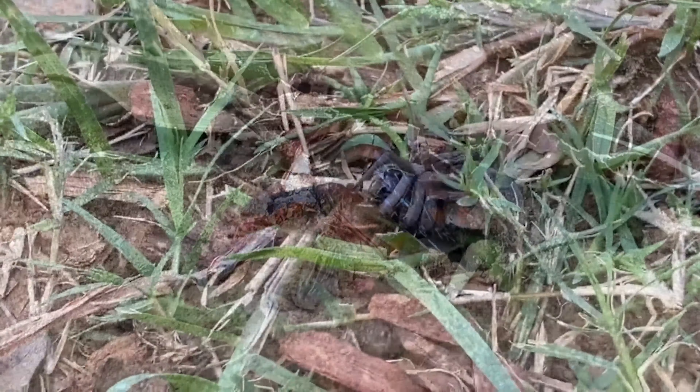Once she reaches the nesting site, the spider is laid on its back, then the wasp lays one egg on the spider's abdomen. The larva will hatch sometime later, then begin consuming the spider. It will save the vital organs for last, so that the spider will remain alive as long as possible. Yikes.